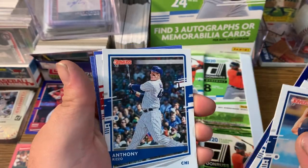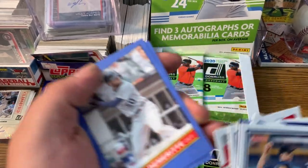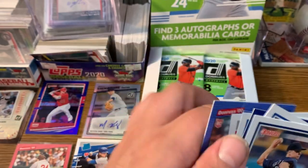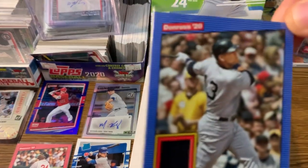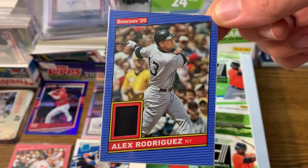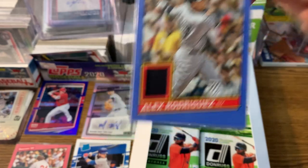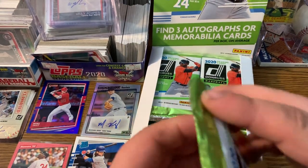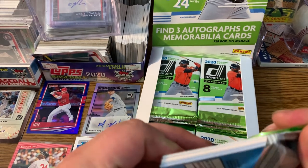Rizzo, Zach Gallen rated rookie, Travis Demerritt rookie card, and Leba. There's his A-Rod relic. Donruss — that is a gorgeous card. The Donruss just looks so good, they got that vintage look. He got that out of a 2020 pack, y'all. They are putting heat in these packs. We've had nothing but good experiences so far.